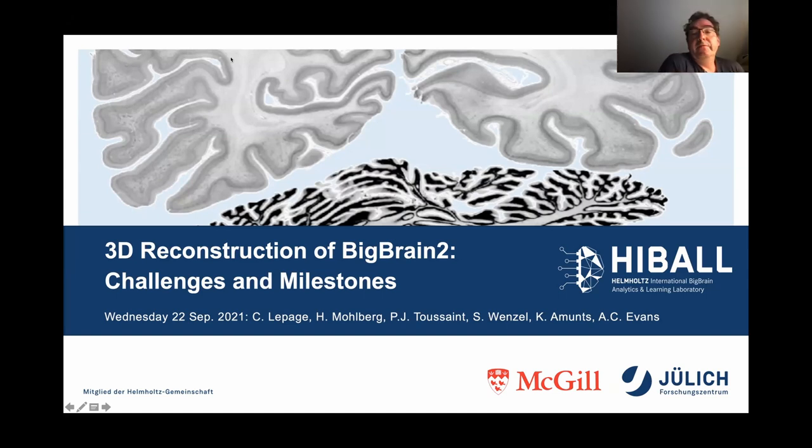Hello everybody. I'm Hartmut from Jülich, working since many, many years in Katrin's lab, and I would like to give you, together with Claude from McGill, an overview of the current status of this joint work on BigBrain 2.